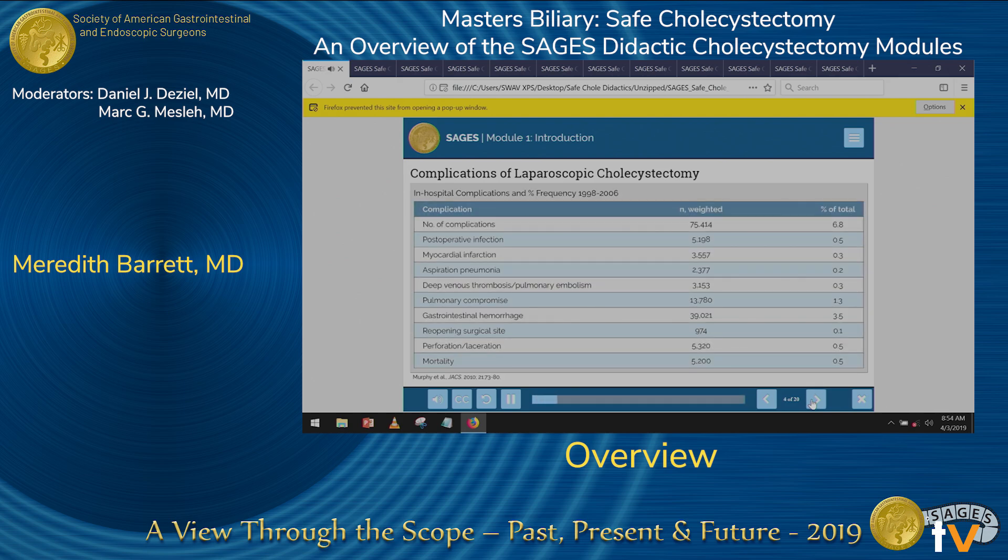Listed here are the most common inpatient complications post-cholecystectomy. Note the overall 7 percent complication rate and a 0.5 percent mortality rate — a non-trivial number in an operation that is often viewed as routine.